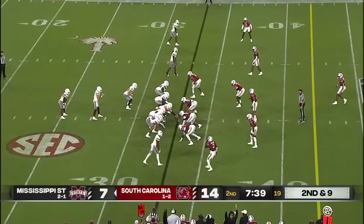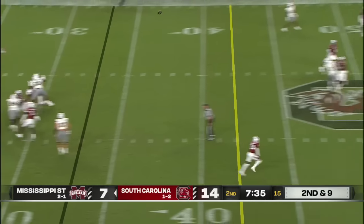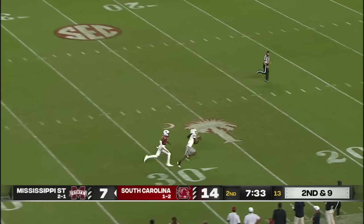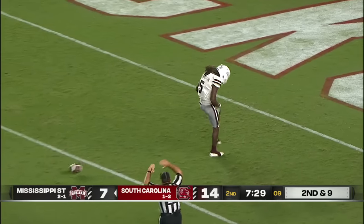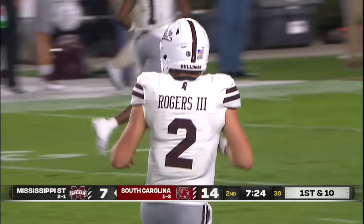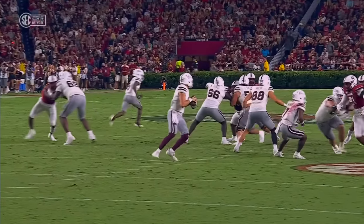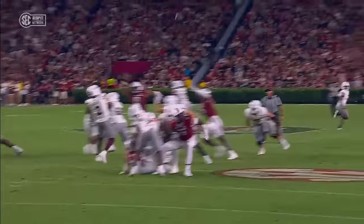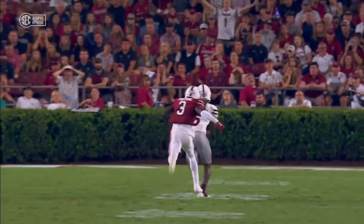That tells me maybe that team meeting wasn't so bad after all. Rogers going deep again. Caught! Tulu Griffin inside the 10! A 60-yard strike. Play action — Tulu Griffin on a deep crosser over the field once again. Eman Worry out of position, this time drove on the underneath crosser.